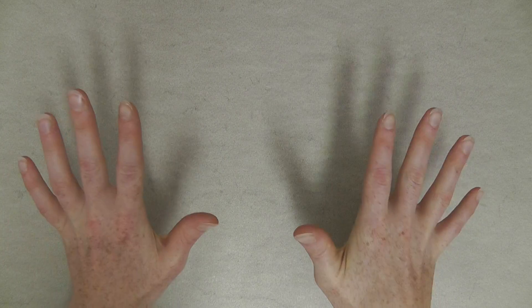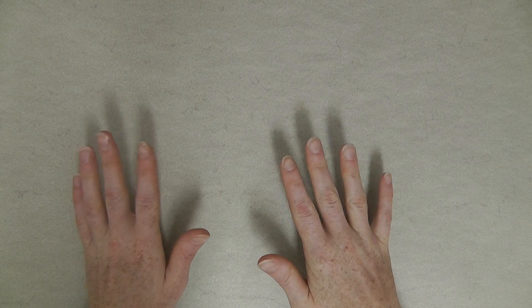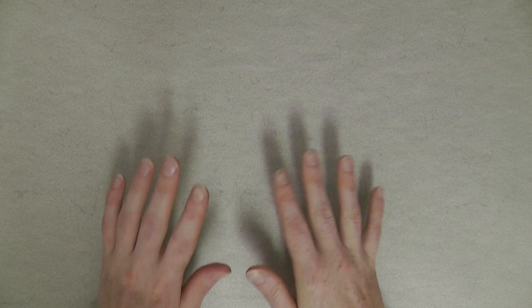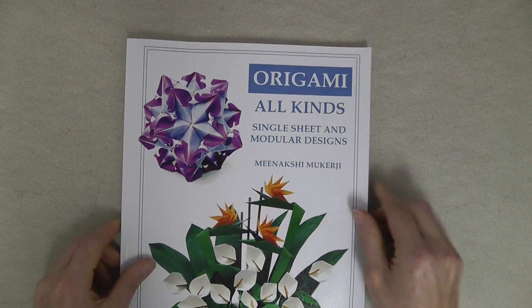Welcome to day 9 of my 10 days of origami giveaways to celebrate me being on YouTube for 10 years. Today's prize is an origami book again, or rather 5 copies of that book. The last 4 books all focused on a specific area of origami, so to finish things off, I'm giving away a book that covers multiple areas of origami.